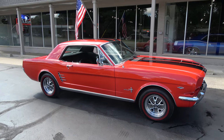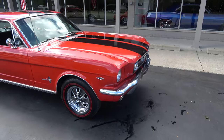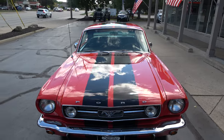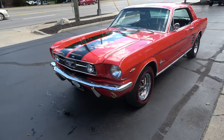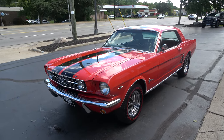Hi everyone and welcome to Southern Motors, Michigan's leading muscle and classic car dealer since 1978. Remember you can always go online and check out our updated inventory at southernmotors.com. Today we're going to take a look at a beautiful 1966 Ford Mustang Coupe.